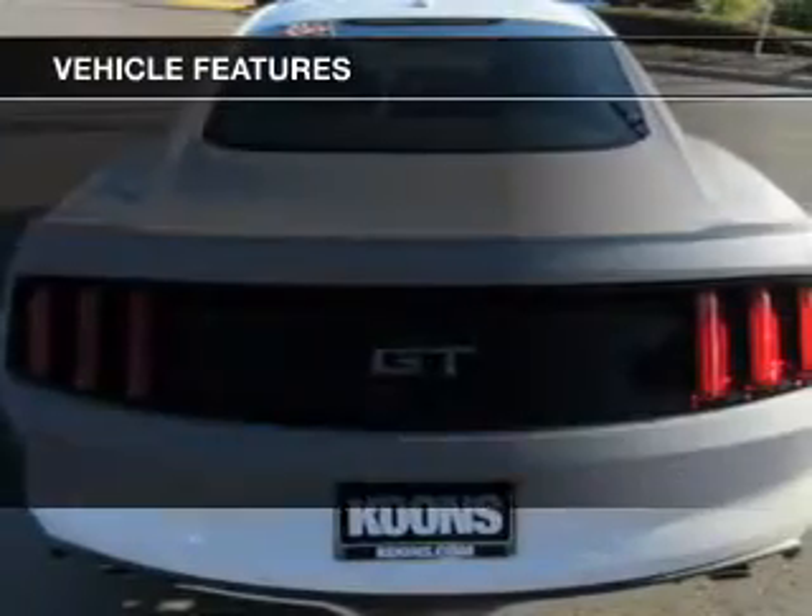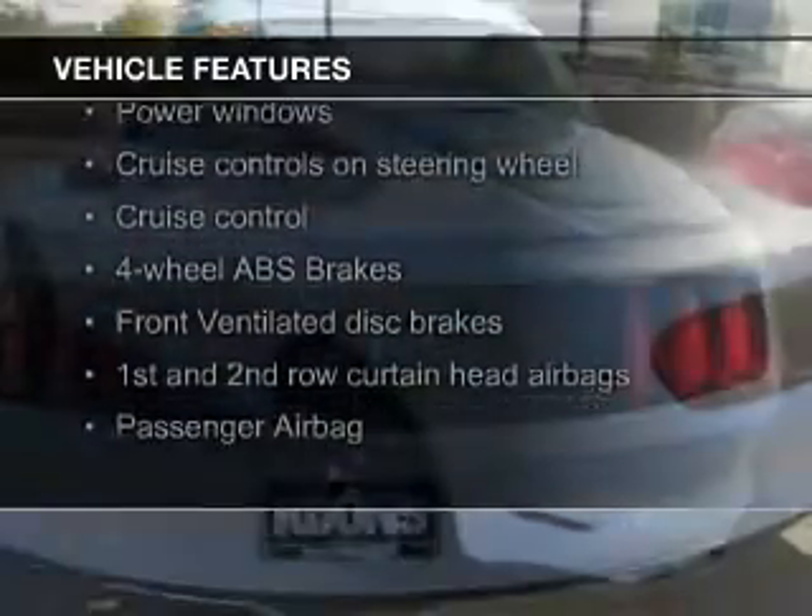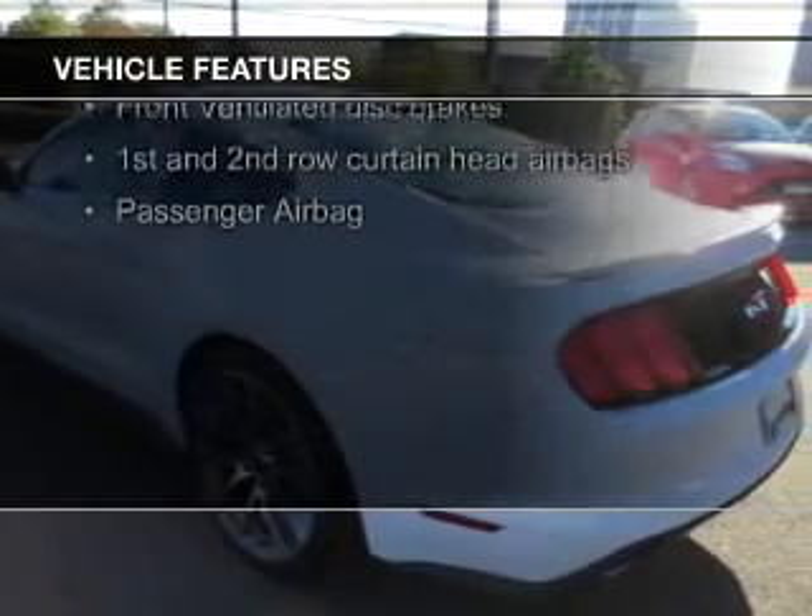The features include leather seats, heated seats, blind spot sensors, Bluetooth connectivity, and Ford Sync voice activation.